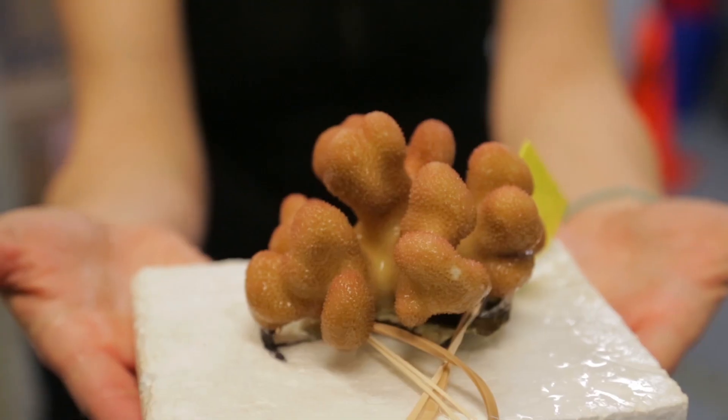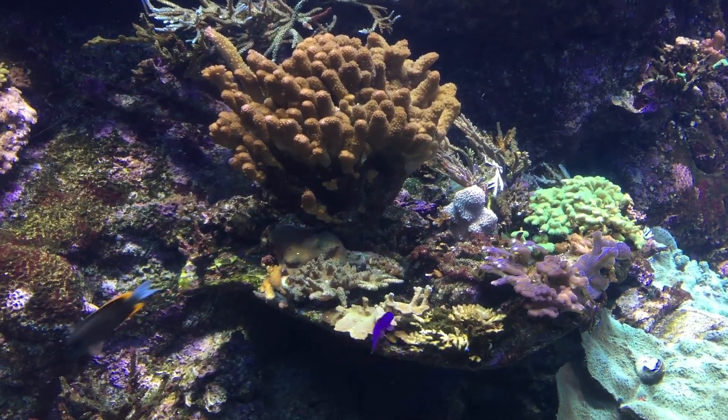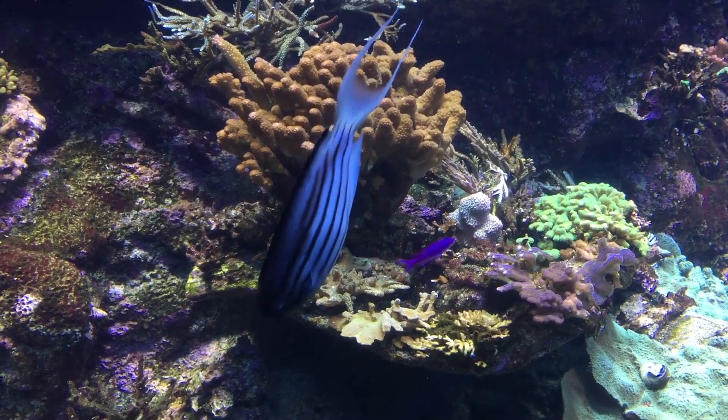If we can actually keep them alive in the lab and have them spawn, all of a sudden we've created an avenue for recovering populations that are threatened from climate change and habitat loss.